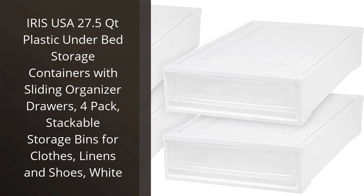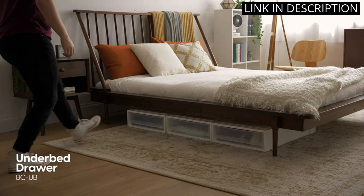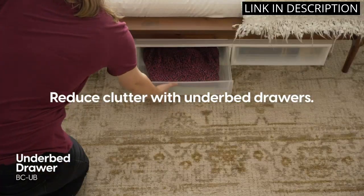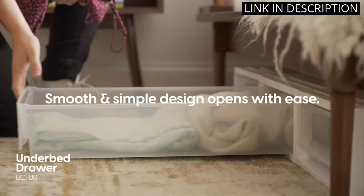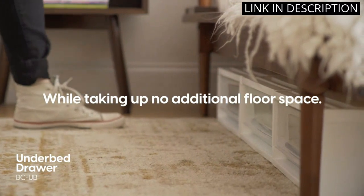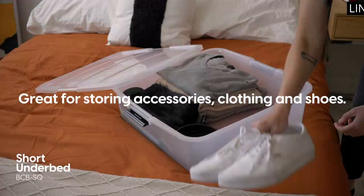I recently purchased the Iris USA 27.5 Quart Plastic Under-Bed Storage Containers and I am so happy with my purchase. The sliding organizer drawers make it easy to access my items, and the containers are stackable so they don't take up too much space. They are perfect for storing extra clothes and linens, and even shoes. The white color looks sleek and modern, blending in well with my bedroom decor. Overall, I highly recommend these storage bins for anyone in need of extra storage space for their home.